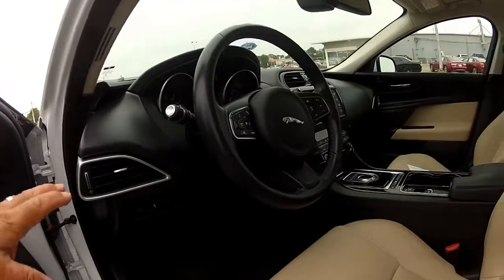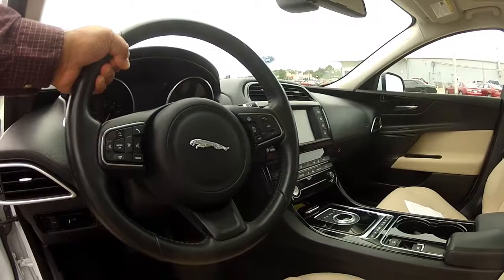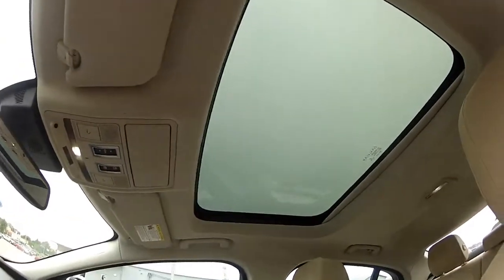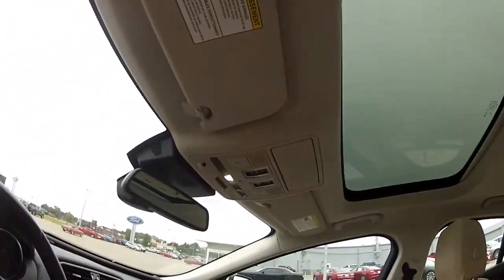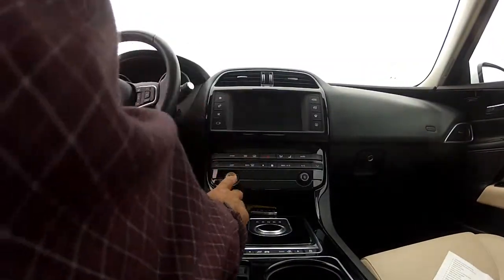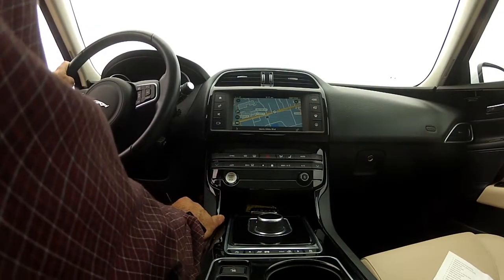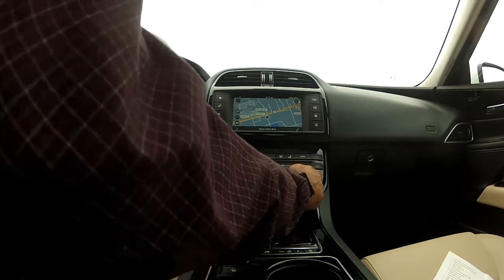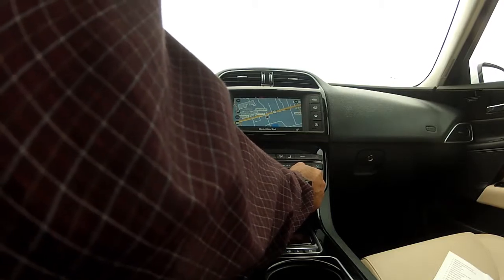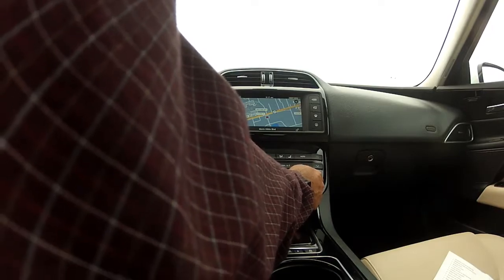It's able to obtain 40 miles to the gallon. Checking out the interior, we have all the functions right here at push button on your steering wheel. Nice stereo system with the Meridian speakers — surround sound is great.